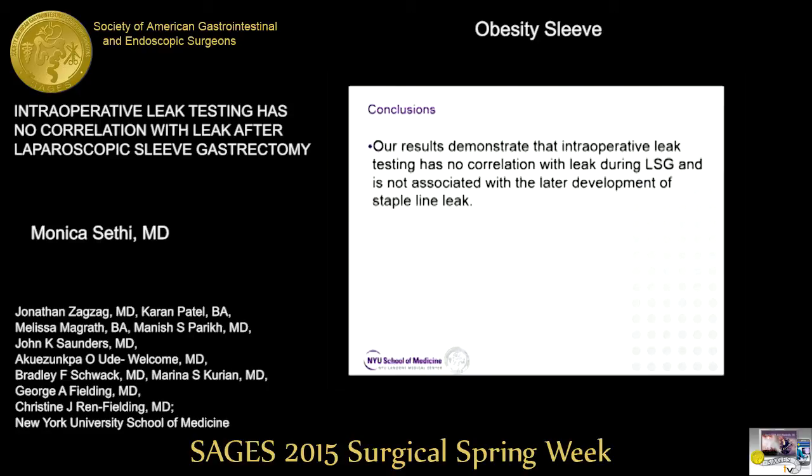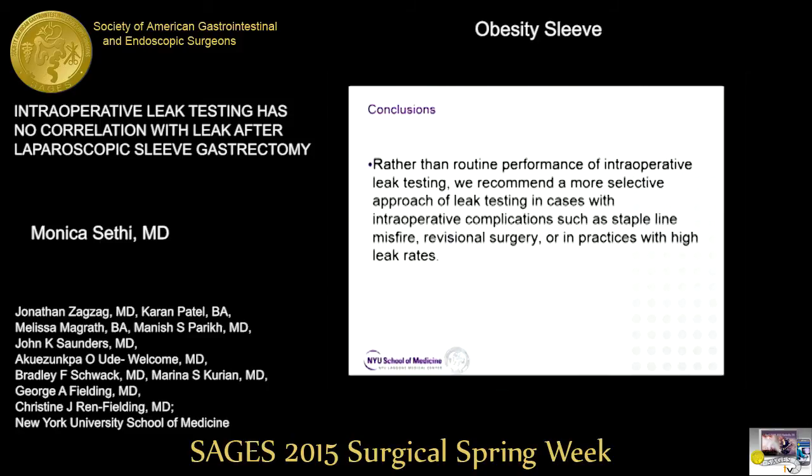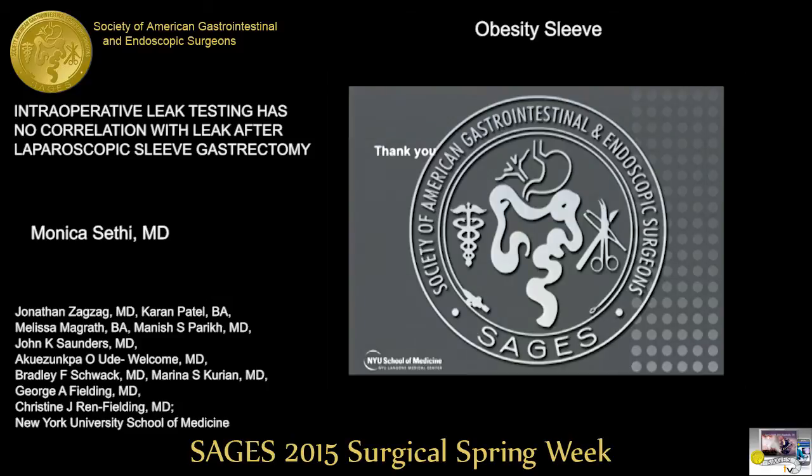Our results demonstrate that intraoperative leak testing has no correlation with leak during sleeve gastrectomy and is not associated with the later development of staple line leak. Therefore, we recommend a more selective approach rather than routine performance — such as in cases of intraoperative complications like staple line misfire, revisional surgery, or in practices that have a baseline high leak rate. Thank you very much.